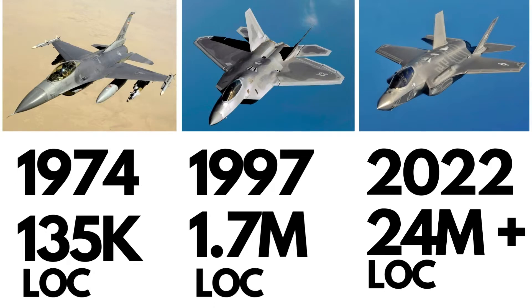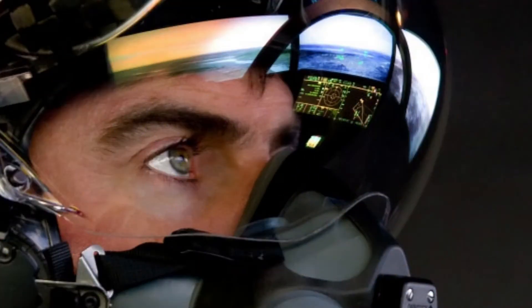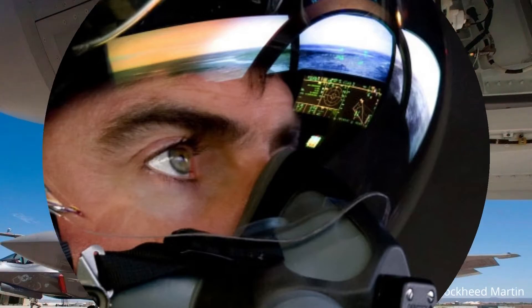As per some initial estimates, the helmet alone — which serves as a man-machine interface for data fusion — had about 8 million lines of code. Aviation Today reports that one of those sensors is the AN/AAQ-37 Distributed Aperture System (DAS), produced by Northrop Grumman. It uses six electro-optical sensors operating in the mid-wave infrared spectrum to provide a 360-degree view around the plane to maximize situational awareness. It aids in missile and launch point detection, and its cameras are integral to the Helmet-Mounted Display System (HMDS) and its ability to let the pilot see through the plane.